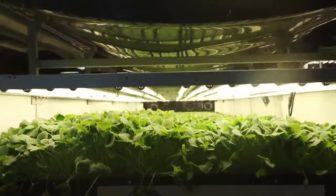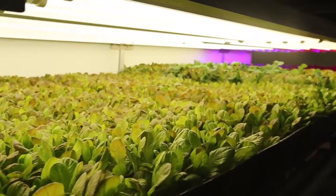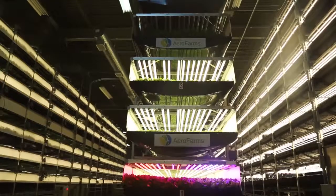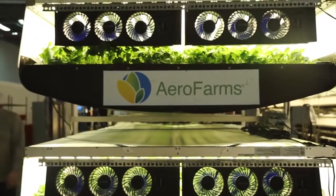Our mission is to build farms in cities all over the world so people have access to fresh, great tasting, highly nutritious food. Crops are stacked more than 30 feet high inside this 30,000 square foot space. They're grown using aeroponic technology.